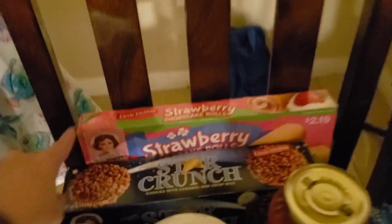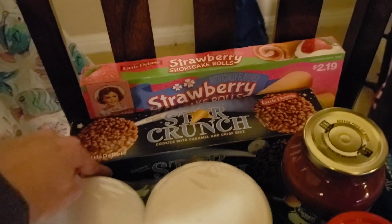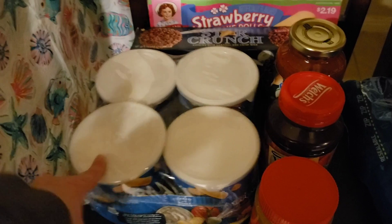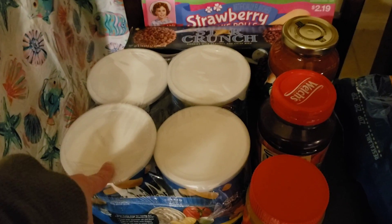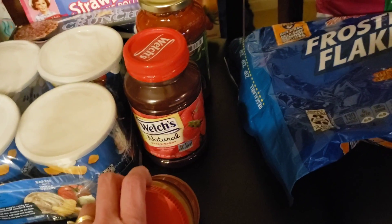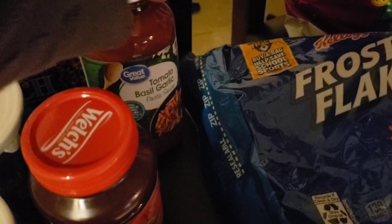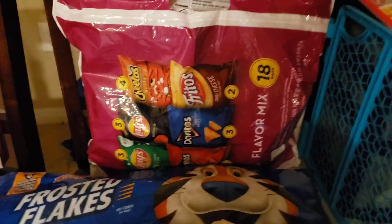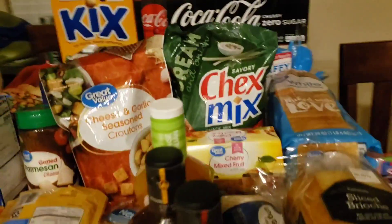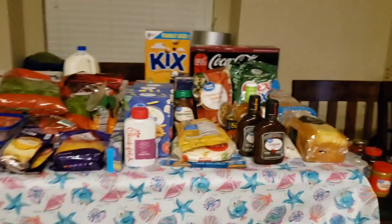Over here I had to put them on some chairs — there are two treats for the kids: we got the strawberry shortcake rolls and the Star Crunch. I got two of the puffs that Benji likes but only put one out. I got some peanut butter, some natural strawberry jam, and this tomato basil garlic spaghetti sauce. I got a big bag of mixed chips and a big bag of Frosted Flakes.